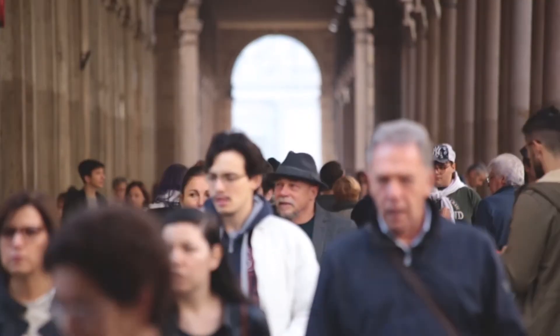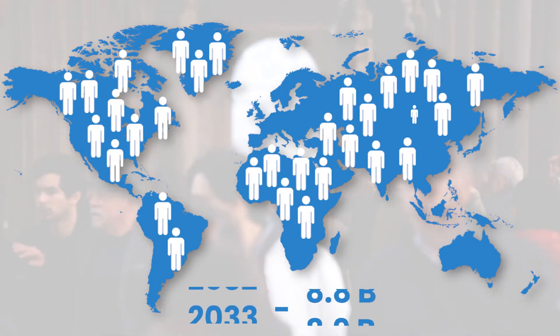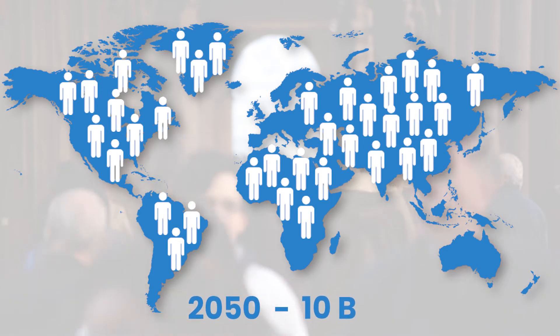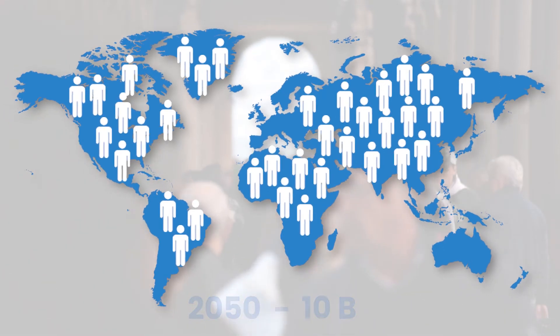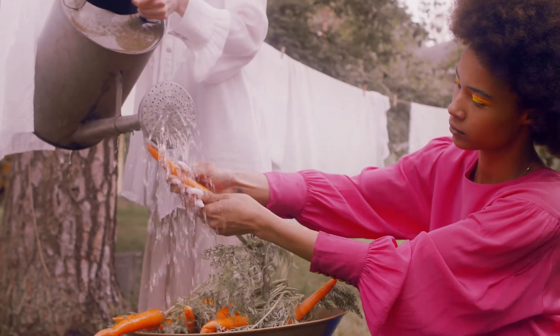The world today is facing two main challenges. On one hand, global human population is growing 83 million every year and is set to touch almost 10 billion by 2050, exerting immense pressure on the agri sector to feed the world.